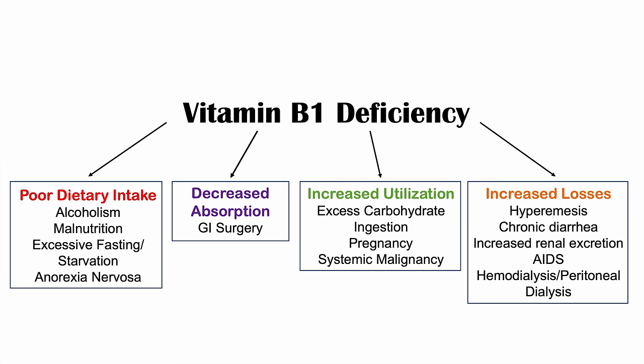The fourth category is increased losses. Beyond normal renal excretion, hyperemesis — increased vomiting — and chronic diarrhea can prevent absorption. Excess diuretic use leads to increased renal excretion of vitamin B1. Chronic alcoholism similarly increases losses. Increased losses are also seen in AIDS patients, and in those undergoing hemodialysis or peritoneal dialysis.